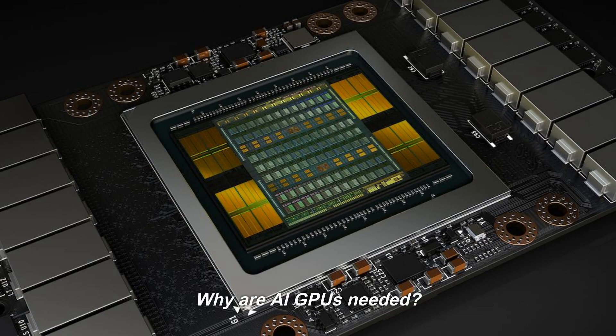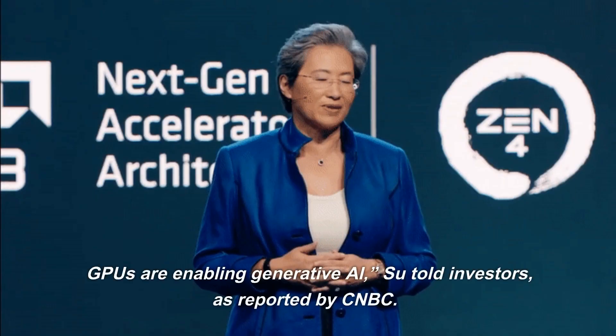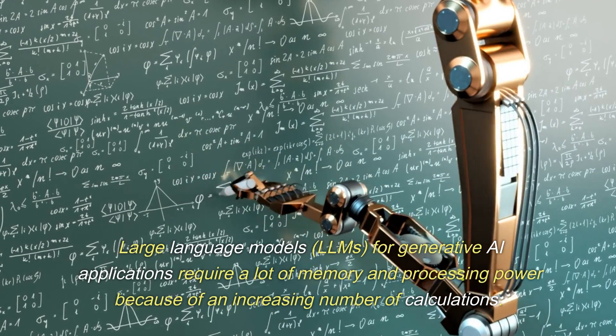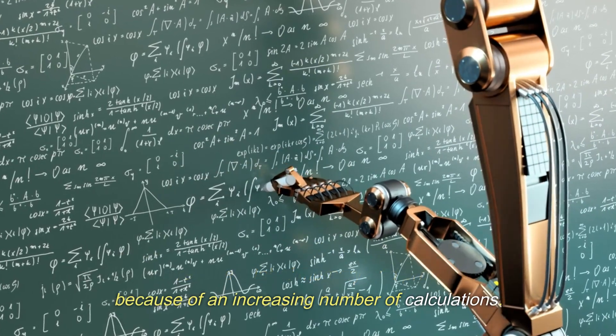Why are AI GPUs needed? GPU chips are needed by companies that offer generative AI programs and tools. At the center of this are GPUs — GPUs are enabling generative AI, Su told investors, as reported by CNBC. Large Language Models, or LLMs, for generative AI applications require a lot of memory and processing power because of an increasing number of calculations.